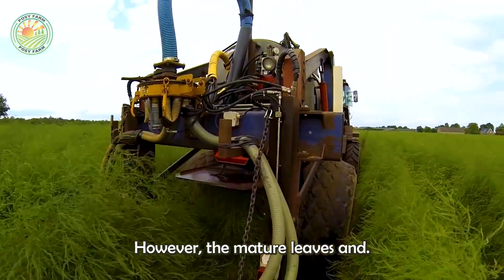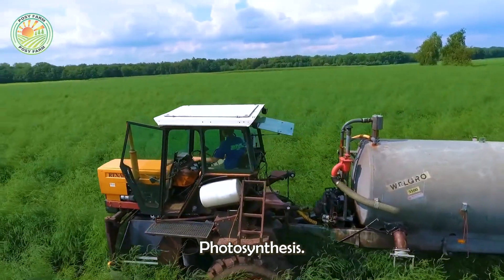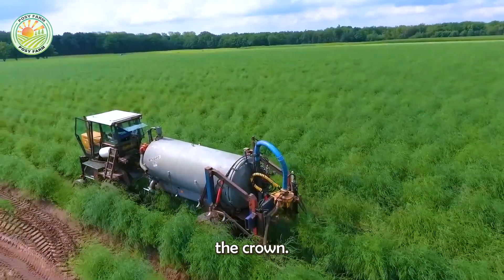The mature leaves and stems, though inedible, play a vital role in photosynthesis, storing energy and nourishing the crown.